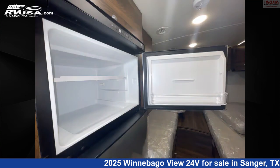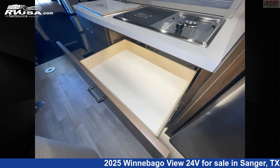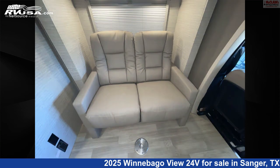This 2025 Winnebago View 24V is built on a Mercedes-Benz Sprinter chassis. Remember, this is an AI-generated video of one of thousands of classified listings on RVUSA.com. If you're interested in this unit, visit the link in the video description to view more photos and the current price, or reach out to the seller.